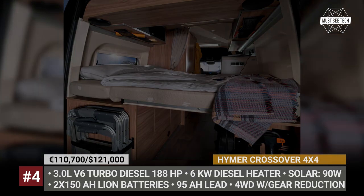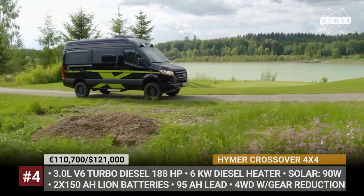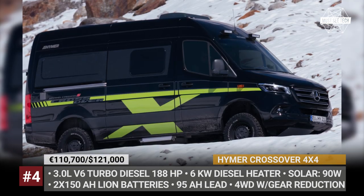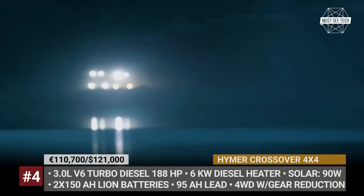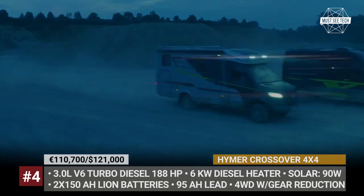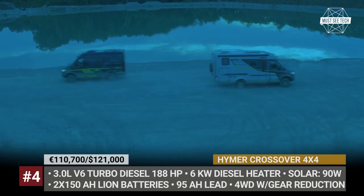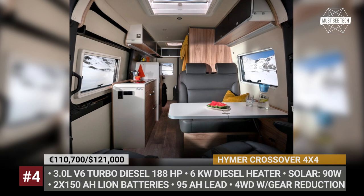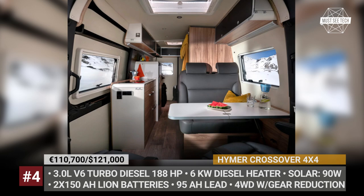The newcomer, however, is much more capable off-road. It relies on the Mercedes selectable 4ETS electronic all-wheel drive with a reduction gear and benefits from a 3.5-inch suspension lift kit. Further enhancements come in the form of 16-inch all-terrain wheels, front LED light bars, a vibrant paint scheme, and an off-road survival kit. The Heimer Crossover promises 10-day all-year-round self-sufficiency insured by a 90W solar system, two 150Ah lithium and 95Ah lead batteries, and a heavy-duty 6kW diesel heater.